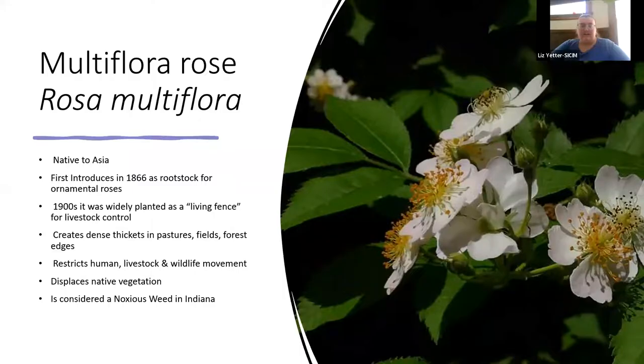We're going to get started with multiflora rose. This is one that was brought in and touted as a living fence for livestock — but the livestock walk right through it and don't see it as much of a boundary. Now we're finding it more and more. Especially in farm ground that has been let go fallow, it will create dense thickets that are hard to walk around in. It is on the noxious weed list here in Indiana, which means a county weed board could send a letter requiring you to control your multiflora rose.